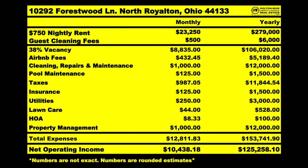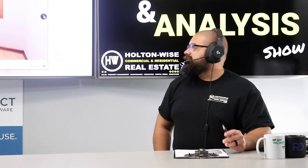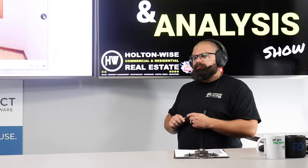Then you've got Airbnb taking their cut, cleaning, repairs and maintenance — my team handles all that but not for free. That sweet pool isn't free either — $125 there. Then you've got taxes, insurance, utilities, lawn care, and HOA. The HOA here is actually really cheap — only $100 a year. Some newer development HOAs are much more involved with higher fees and landscaping included, but not this one.